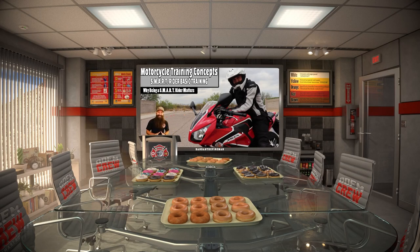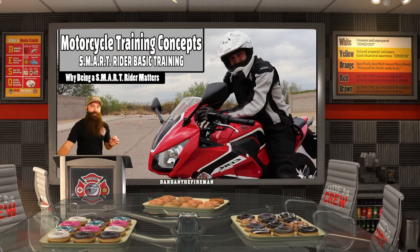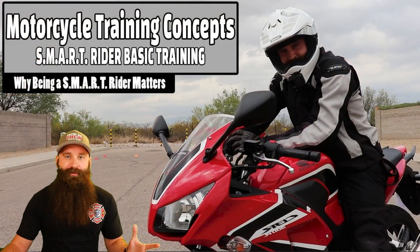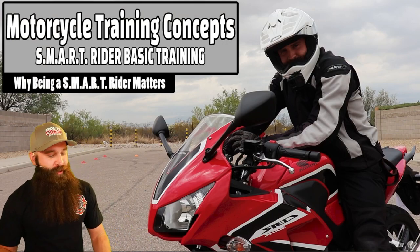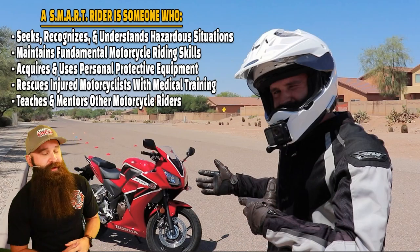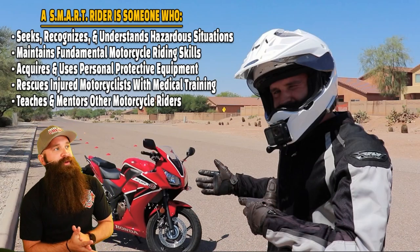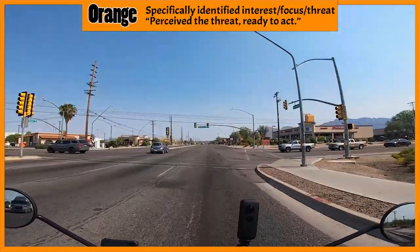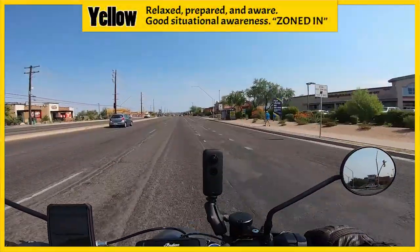So let's go ahead and jump right in. Welcome, rookies. Take a seat. Grab a donut. We're going to jump right into this, and we're going to be talking about why being a smart rider matters — Smart Rider Basic Training. A smart rider is someone who seeks, recognizes, and understands hazardous situations. That's the fundamental skill of actually paying attention.